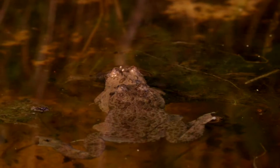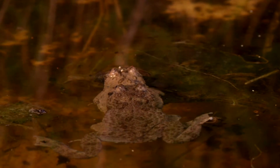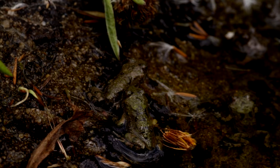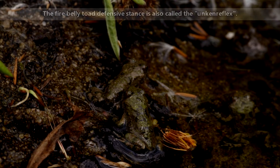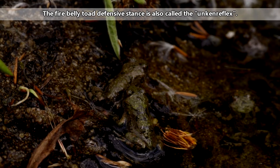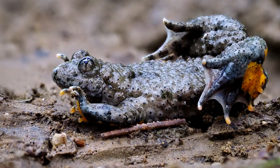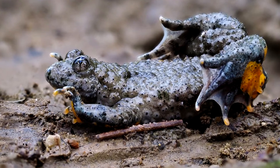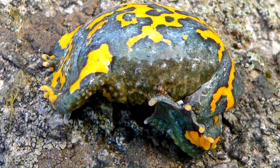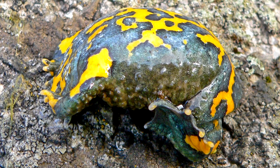Fire-belly toads are, however, eaten by some grass and water snakes. To warn an attacker that they are bad to eat, fire-belly toads take on a funny pose to reveal their bright undersides. This is sometimes called the canoe posture — the frogs arch their backs and cover their faces with their front feet. If they really feel threatened, they may even turn themselves over to fully reveal their bright bellies.